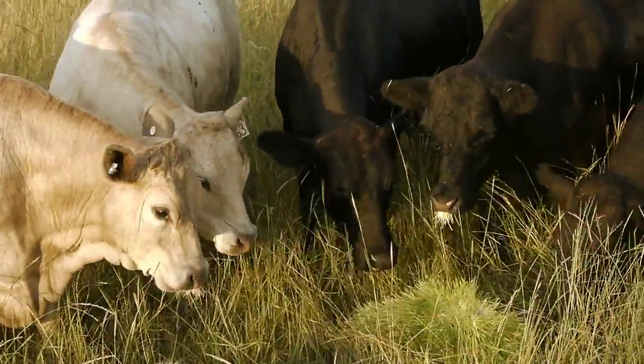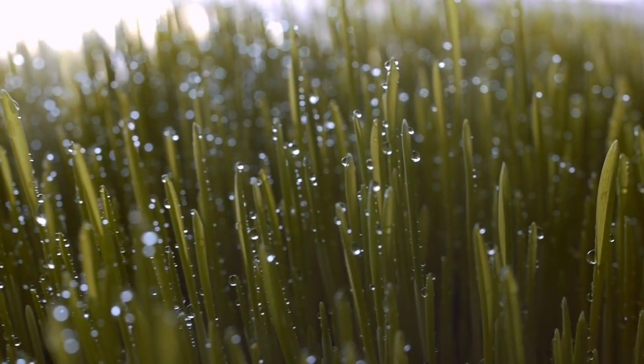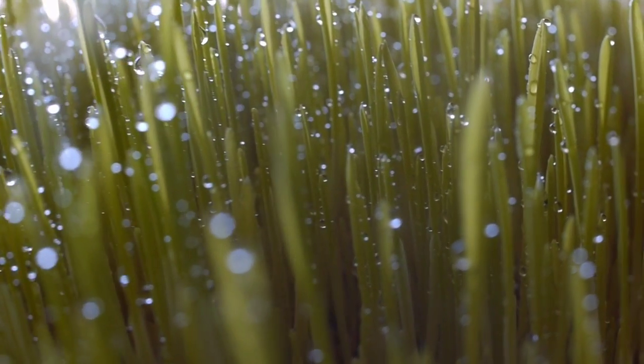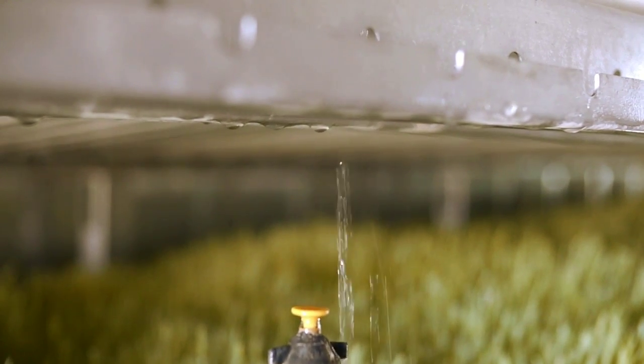It gives us that consistency because if it all falls over — we're trying to supply meat year round — and if we run into a drought or dry period, then our quality's going to drop off straight away. The efficient management system also provides the environmental and cost benefit of up to a thousand-to-one water savings, useful for places of unreliable rainfall or dry climates. Over the last ten years, the drought we've been through has been horrendous. If you compare the amount of water you're using in the fodder units compared to the amount of water you need in the paddock, the difference is huge.